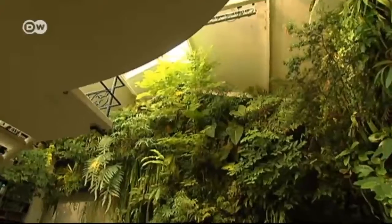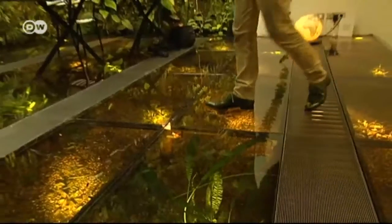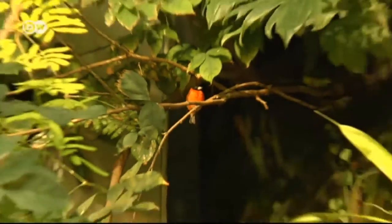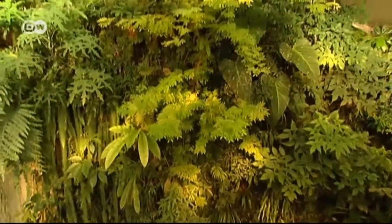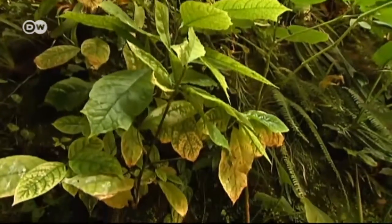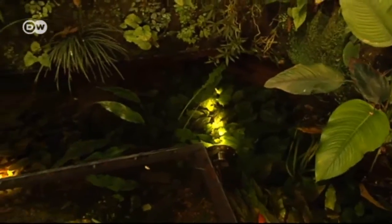This is where Patrick Blanc gets most of his ideas — his own private jungle outside Paris, bursting with exotic birds, fish, and all sorts of plants. He was only 12 when he had his first idea for a vertical garden. It's a pretty complex design.